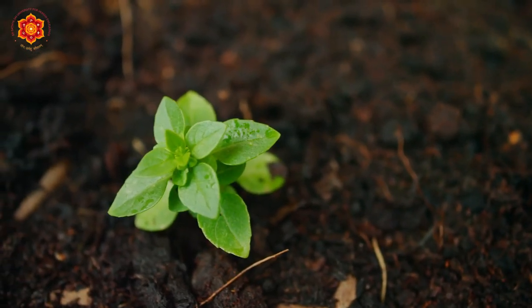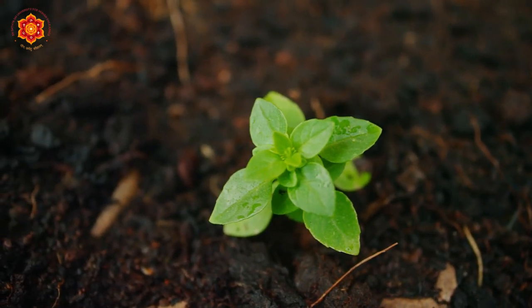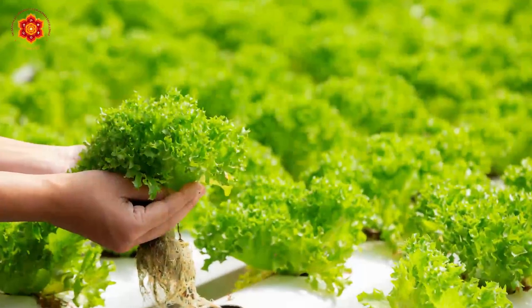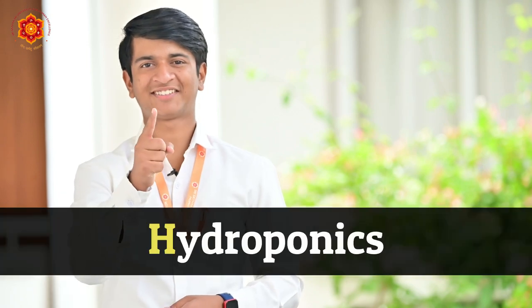Soil is the most essential component for growing a plant, but can you imagine plants just growing by water? It sounds impossible, but yes, plants can just grow by water, and this method of growing plants is known as hydroponics.